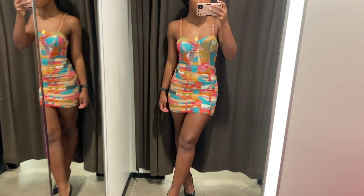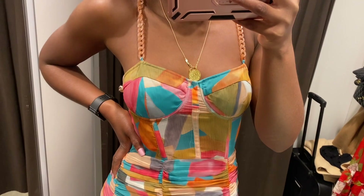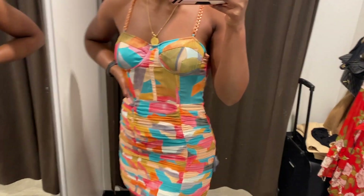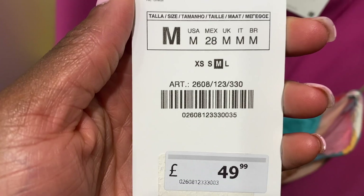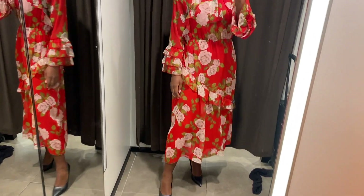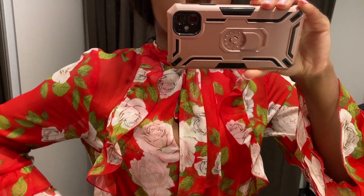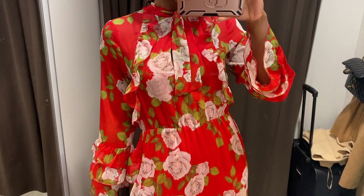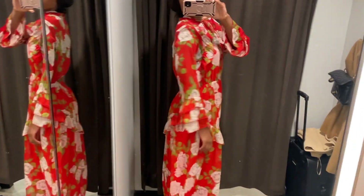I'm not keen on this dress. I saw it on the website and was really interested, but trying it on it's just not my style — there's a bit too much going on with the colours and the chain strap. I got it in a medium and it's too tight, and it felt quite cheap in store despite not being cheap in price. Here's another dress which I really don't like — this is my least favourite in this try-on, I just think it looks awful on me. I don't say that to offend anybody — it's just my opinion.